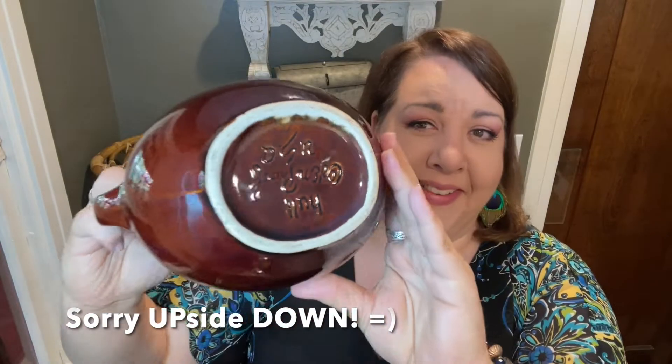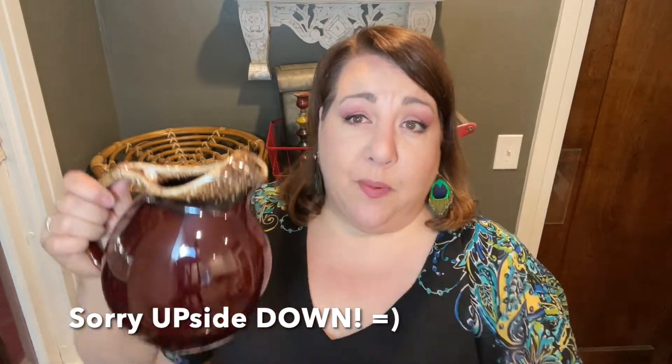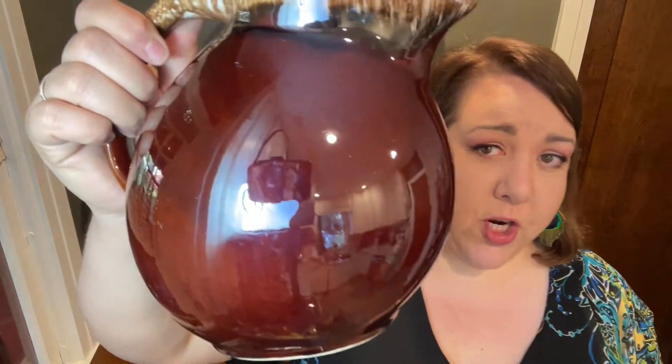It's a really nice piece and I have one of these, so I don't need to keep it. If you don't know, this is my collection — I collect Hull brown drip, made by Hull, H-U-L-L. I do collect the brown mirror brown; look at how shiny it is. They also had the cookie jar — the one that just says 'cookies.'